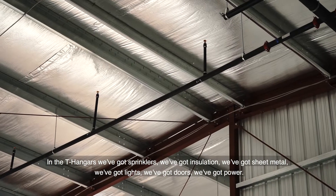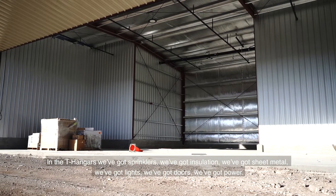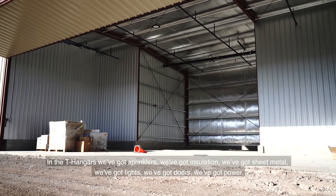In the T-hangars we've got sprinklers, we've got insulation, we've got sheet metal, we've got lights, we've got doors, we've got power.